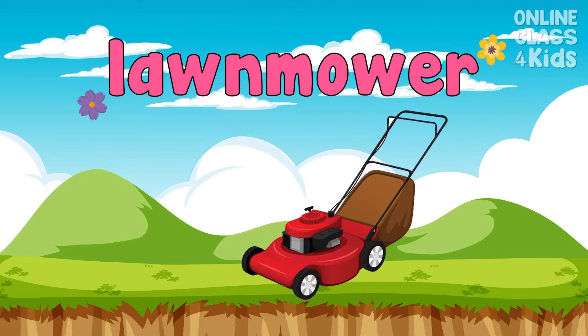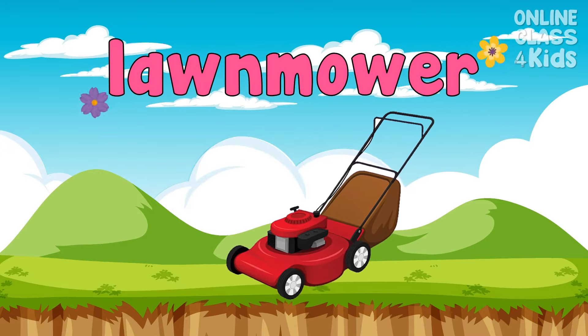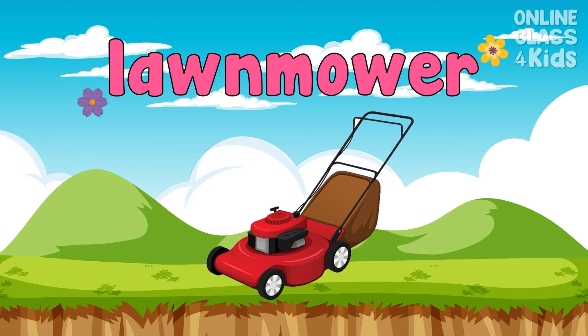This machine can be used to cut tall grass. This is called a lawnmower.